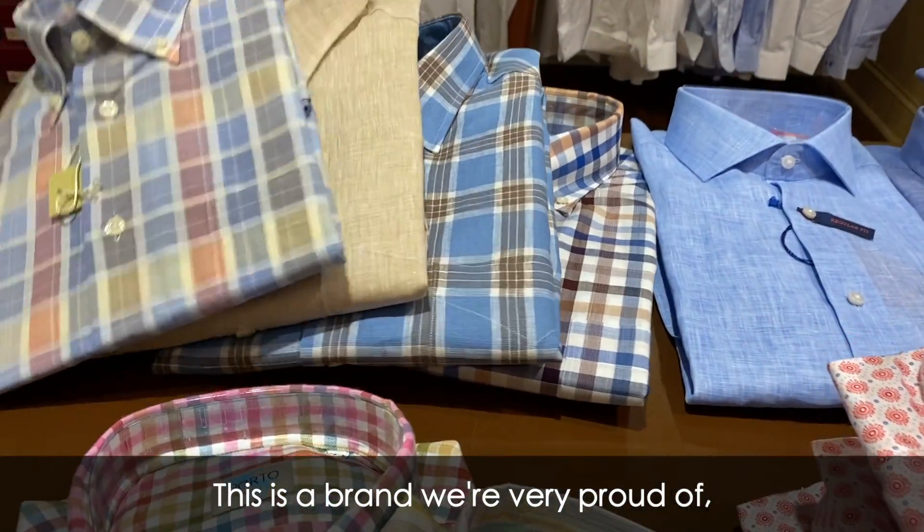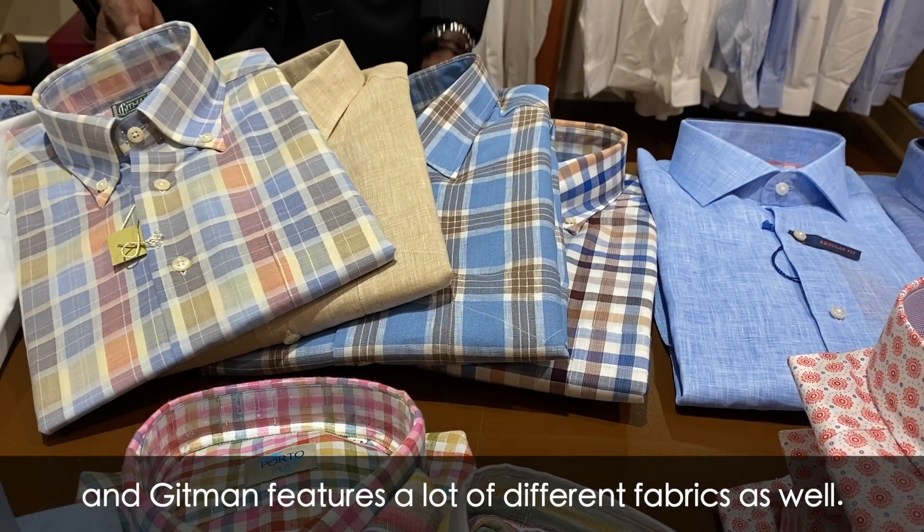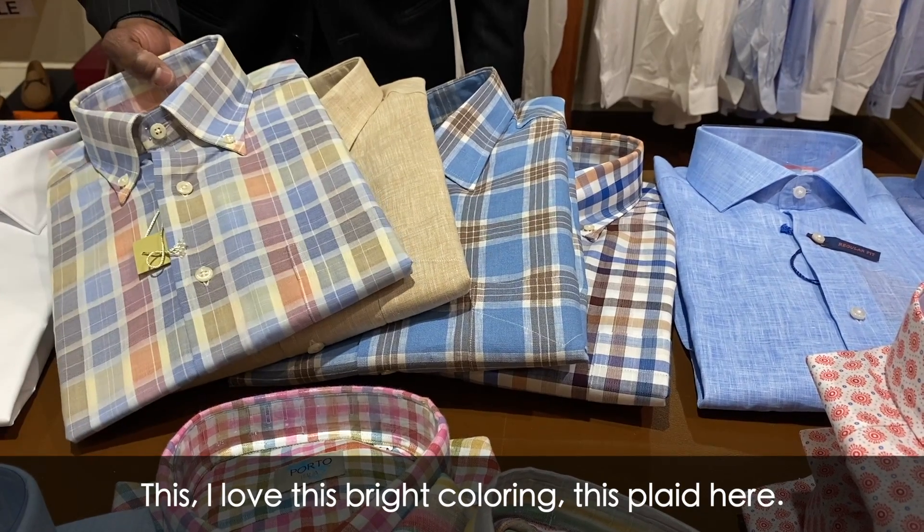In the middle, Gitman Brothers — this is a brand we're very proud of, out of Ashland, Pennsylvania. Gitman features a lot of different fabrics as well. This is just a sample of what we offered with them this year. I love this bright color in this plaid — something to really stand out for you.